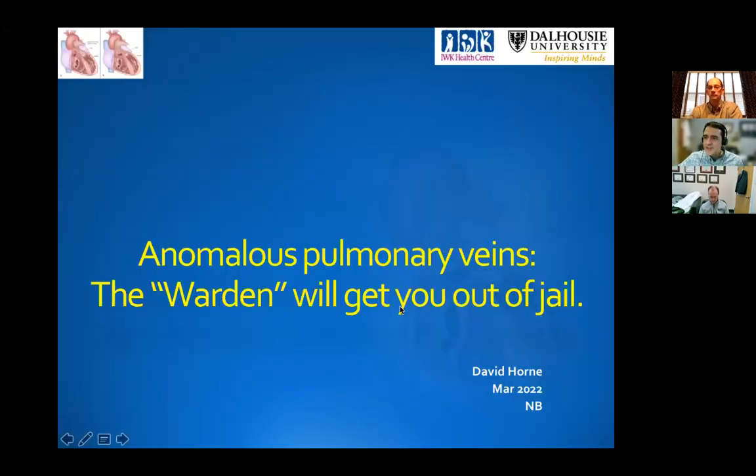Good morning everybody, and welcome to our academic grounds at Nebraska Heart Center. It's my pleasure today — we've invited a guest speaker from Halifax, congenital heart surgeon Dr. David Horn, who's going to tell us about anomalous pulmonary veins, and the Warden will get you out of jail. It's really a follow-up conversation that I had with him recently on anomalous pulmonary vein patients that we see periodically, in terms of how to best address them from a surgical point of view. With that, I'll pass it on to you, David.